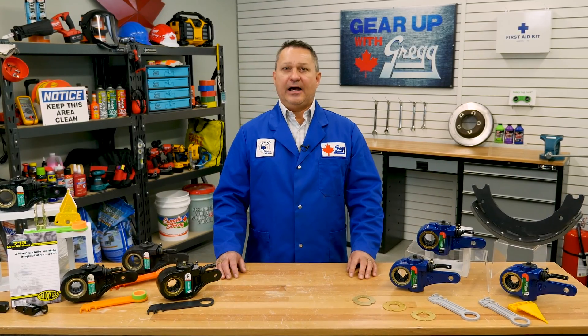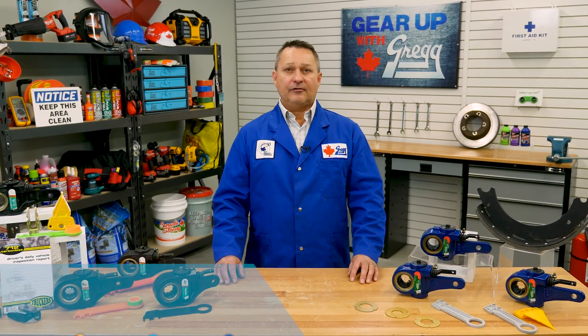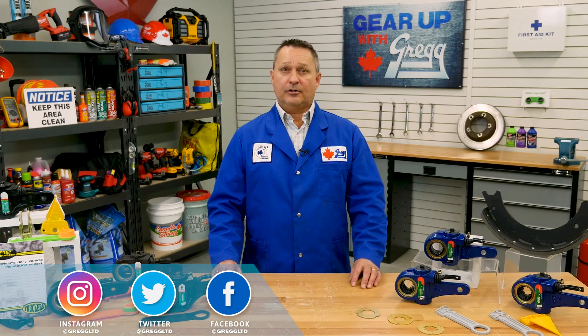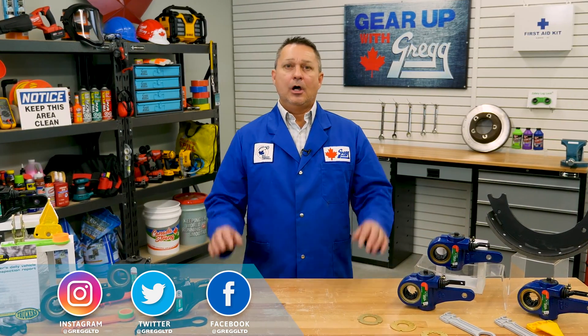Hi there. It's good to be back here in the Gear Up with Greggs studio. I'm Dave and I'm one of the many customer service reps here at Gregg Distributors. Today on Gear Up with Greggs, we are going to pump the brakes and talk about why auto slack adjusters are so vital for your truck, trailer and tractor.